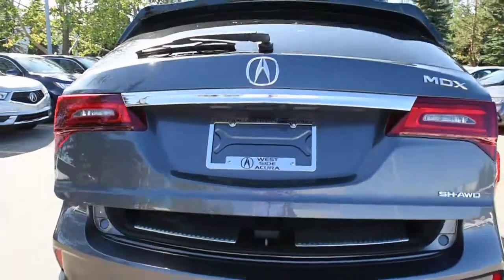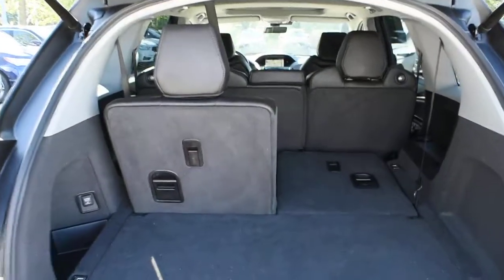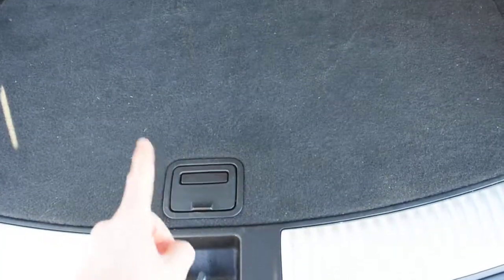Opening the lift gate here, it does come power operated. For the rear cargo area itself, it offers you ample cargo space with your split folding flat second and third row seating. You also have a nice cargo compartment.